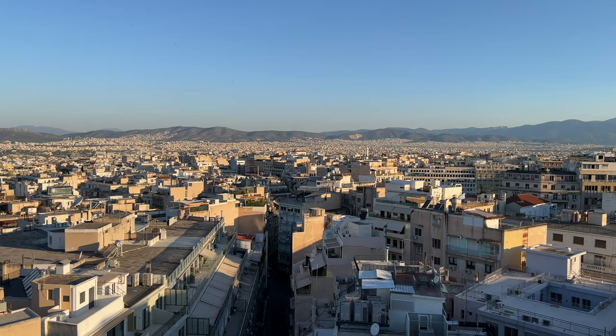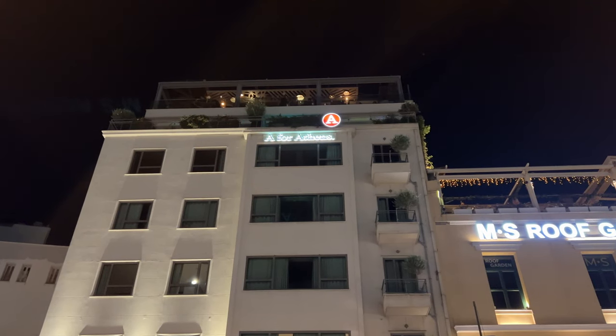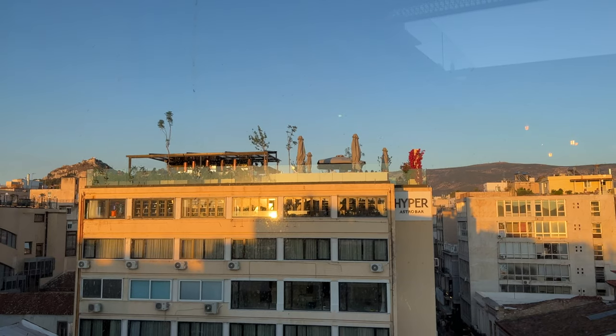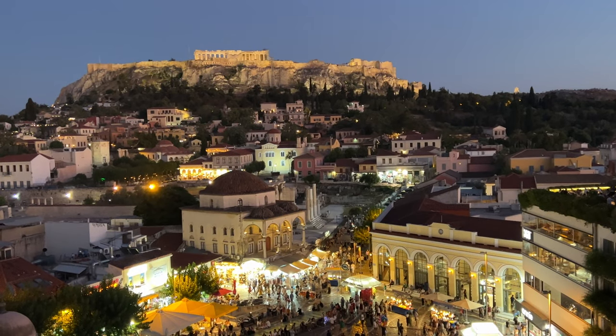The most popular bars overlook Monastiraki Square, where you can choose from one of the many cocktail bars or restaurants. We had cocktails as we watched the sun go down from A is for Athens, overlooking the square and the Acropolis.